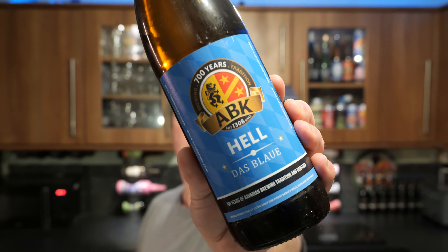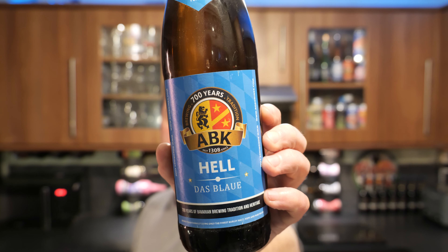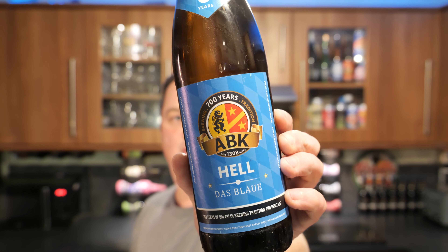It's beer o'clock on Really Old Craft Beer. Today we've got a beer from ABK and they've been brewing beer for 700 years. This isn't a 500 bottle — it's the Hell Lager. It's a 5% ABV beer brewed in Bayern, Germany.